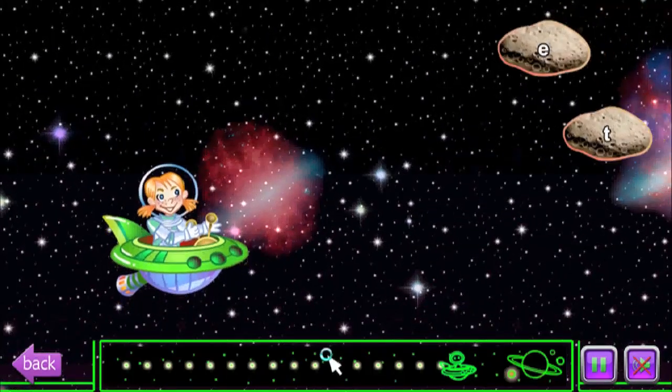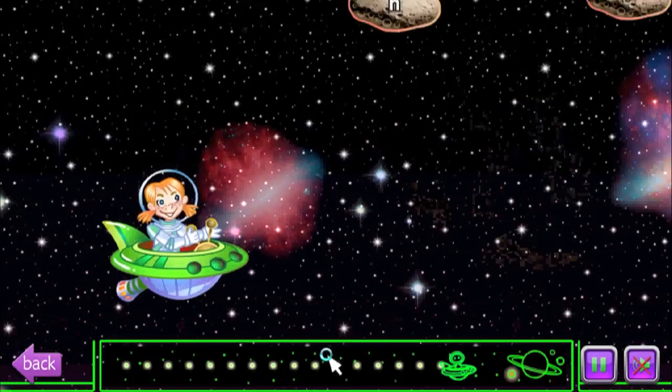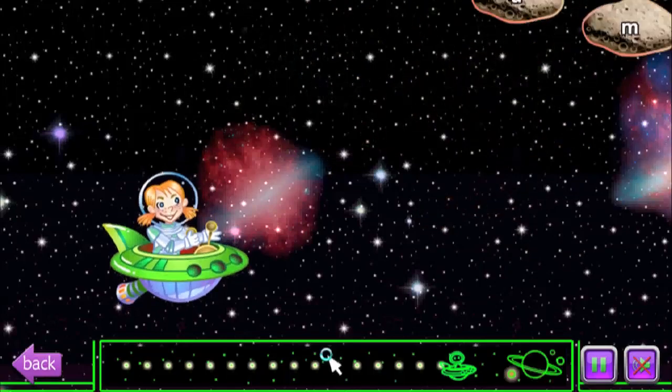Now they've kind of changed the model and asteroids are approaching. And if one gets too close, it'll hit us and we lose points.